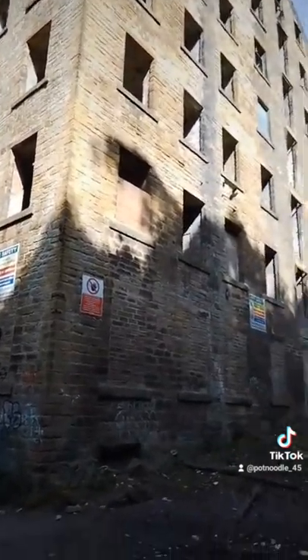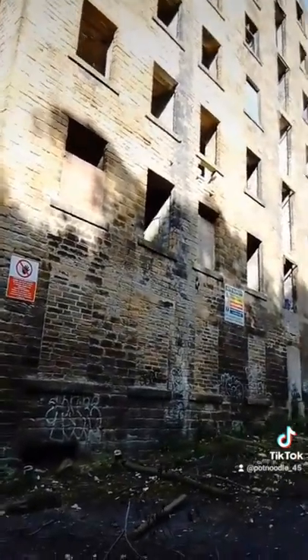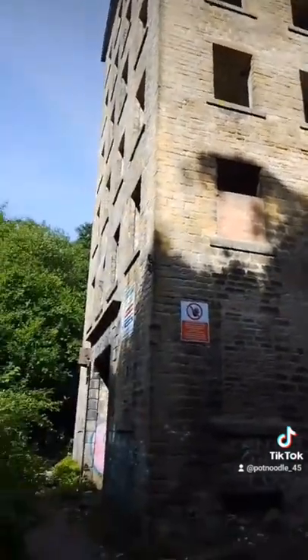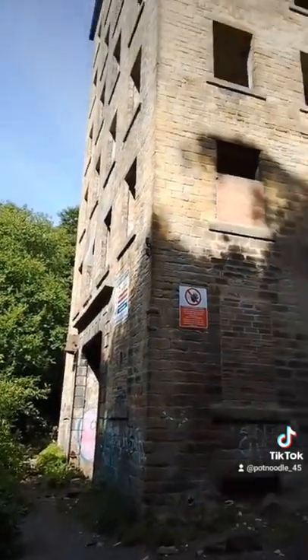Now it's frequently inhabited — I've been here often — by kids, but I'm here at half past eight in the morning, so I'm hoping we get this place to ourselves.